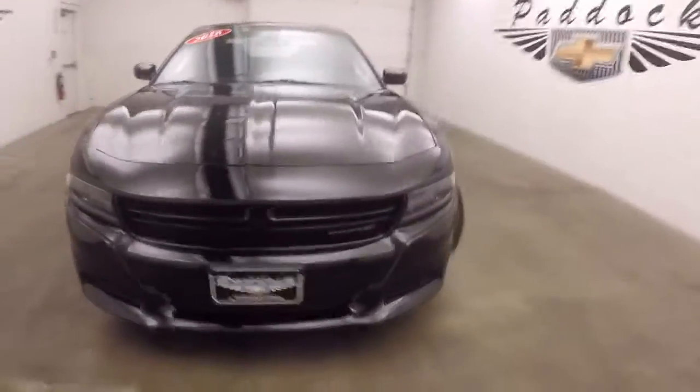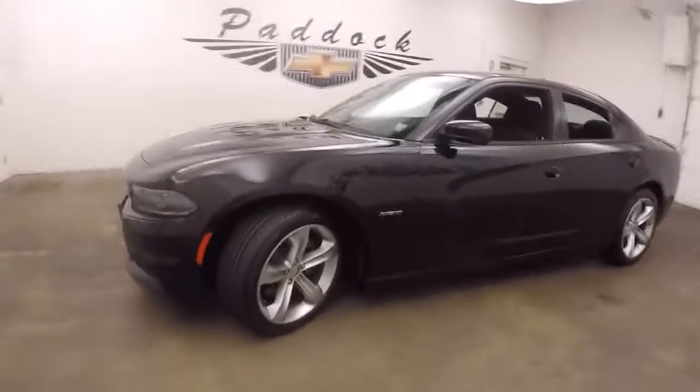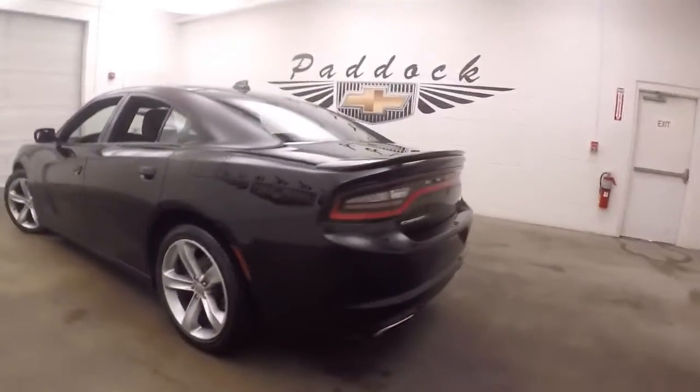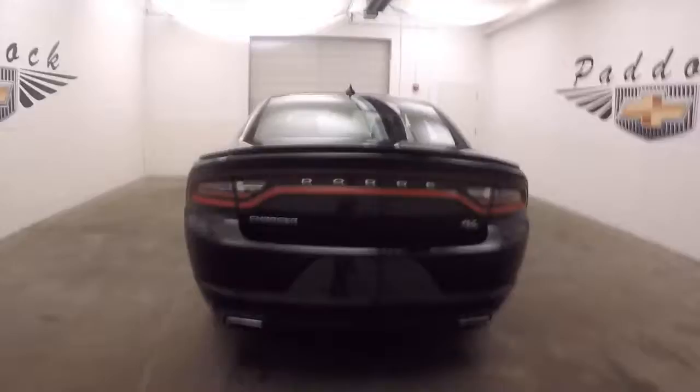This is an RT, which means it does have the 5.7 liter Hemi V8. Nice alloy wheels. The tires are brand new — still have the little hairs on them and the paint goes around the outside of the tire. Dual exhaust. Your RT badge right there, set beside the trunk.